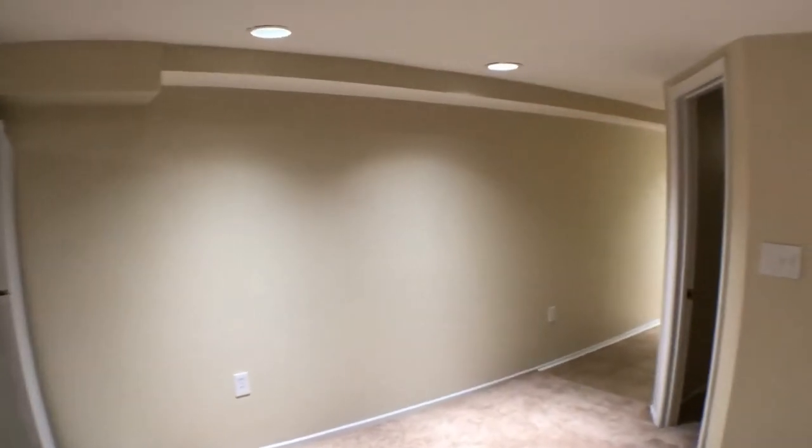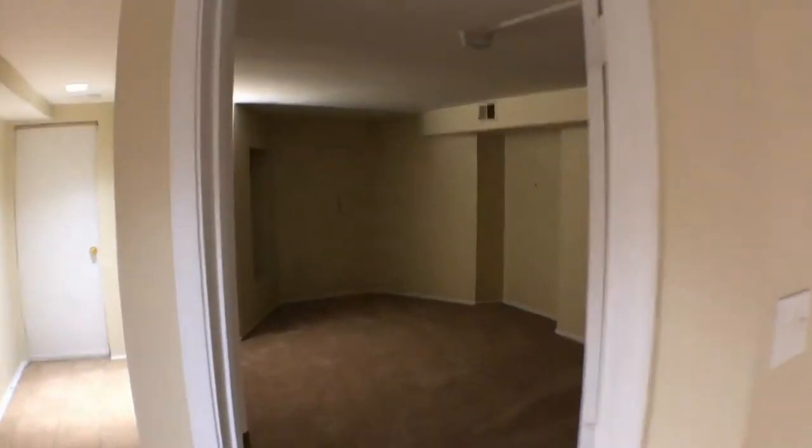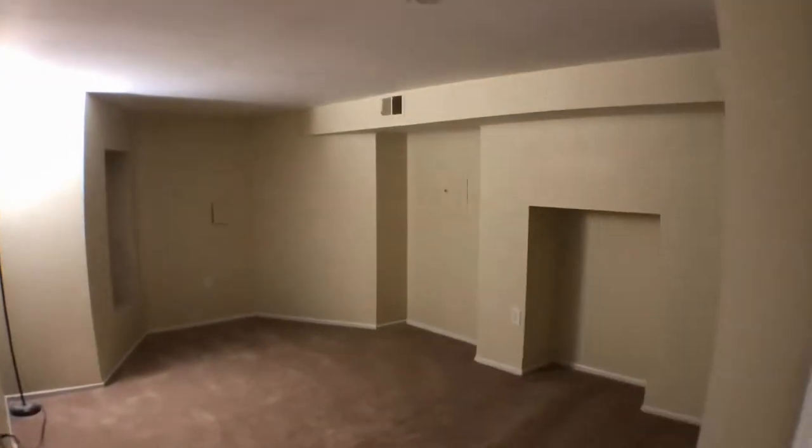So we're going to go back towards where we just entered and go to the master bedroom. There are two bedrooms in this property, and this is the biggest one of the two.